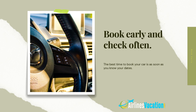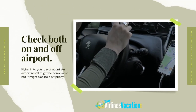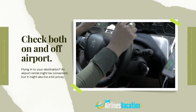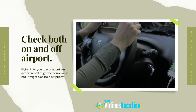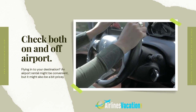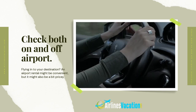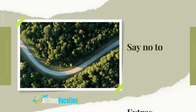Check both on and off airport locations. An airport rental might be convenient but it might also be pricey — taxes at airport locations are usually 25 to 30 percent more than off-airport locations. A short shuttle bus or ride share to a nearby local rental location could cut your rate in half. But off-airport rates aren't always cheaper, so it pays to check both.